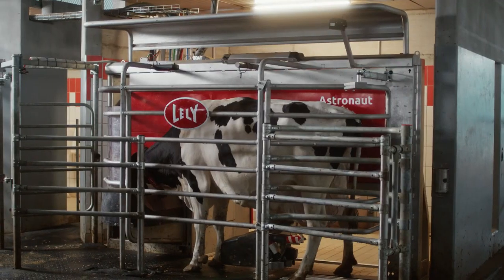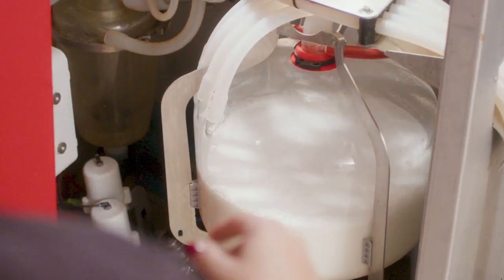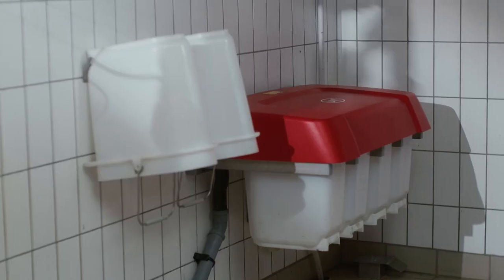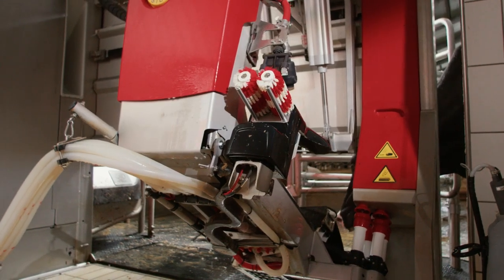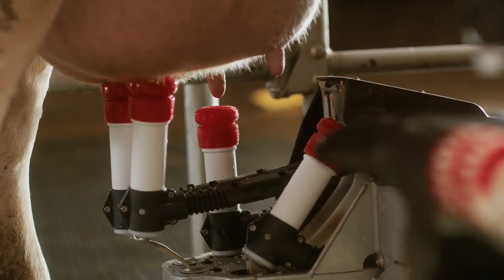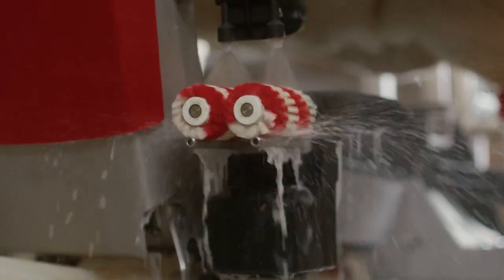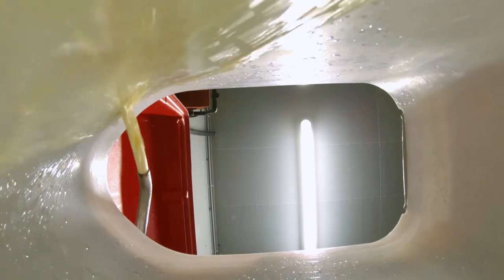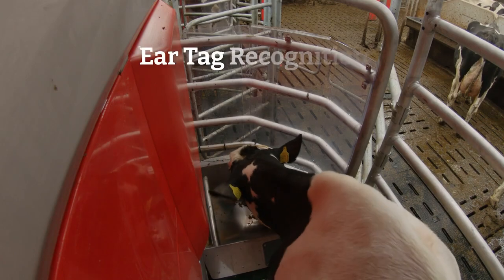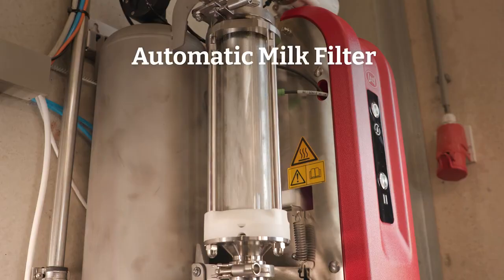The Astronaut A5 NEXT offers great ease of use, reliability, better insights into your cow's health, and a solid return on investment. It comes with new physical features too, like the completely renewed teat detection system that fosters optimal milking and the new brush unit. There are also options like the improved milk separation unit, ear tag recognition and monitoring, and our latest innovation, the automatic milk filter.